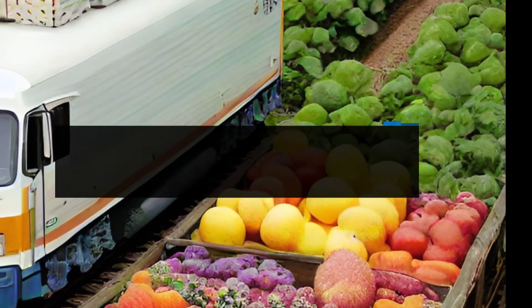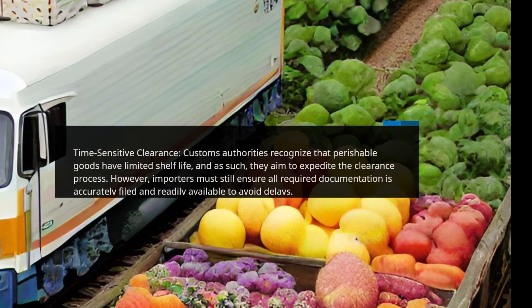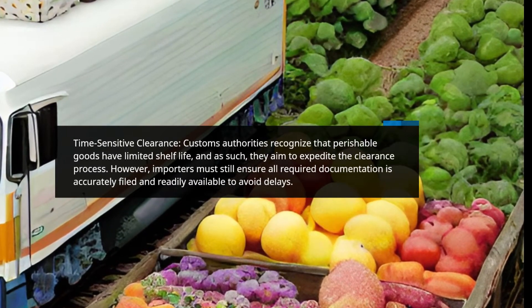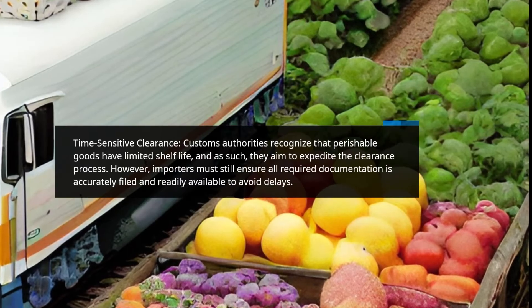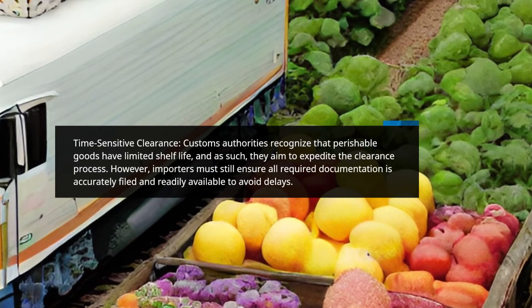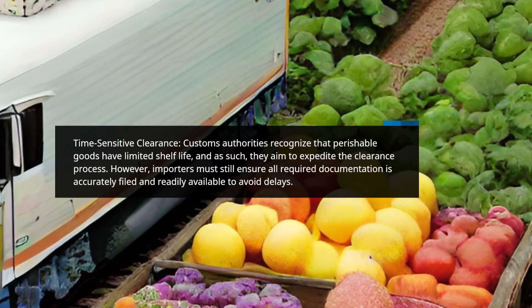Time-Sensitive Clearance. Customs authorities recognize that perishable goods have limited shelf life, and as such, they aim to expedite the clearance process. However, importers must still ensure all required documentation is accurately filed and readily available to avoid delays.